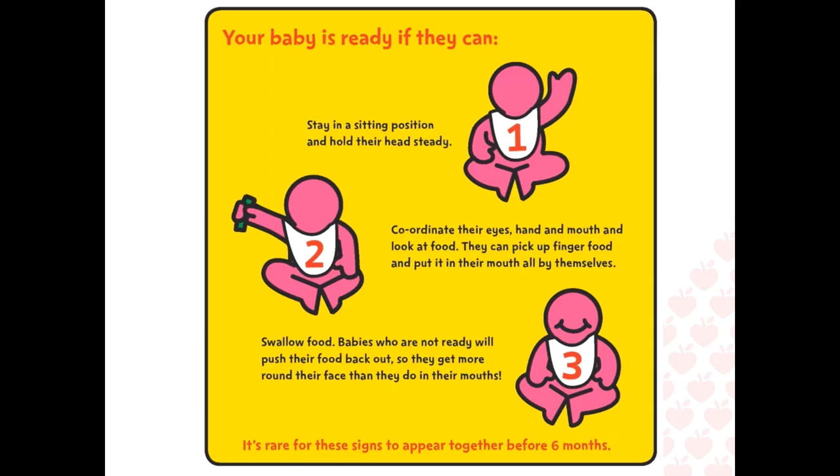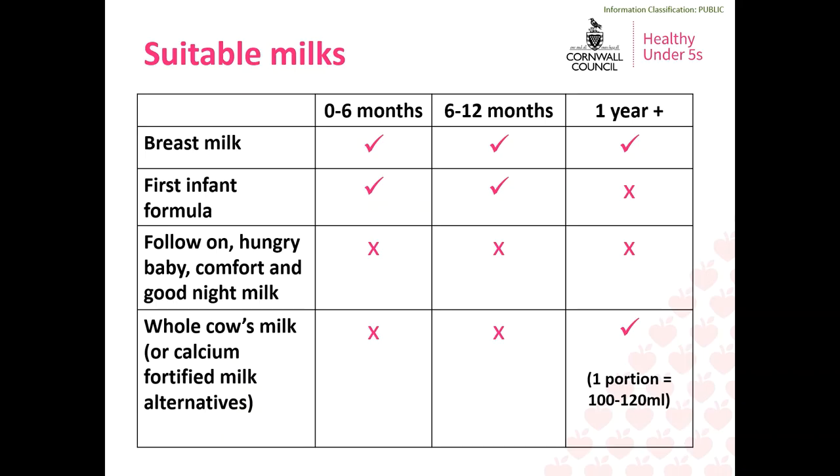It is important to remember that you should look for these signs to occur on multiple occasions rather than just one instance, and they should all occur at the same time. Even when your baby starts solid foods they will still be continuing with their usual milk feeds, which will gradually decrease over time as their intake of solid food increases.